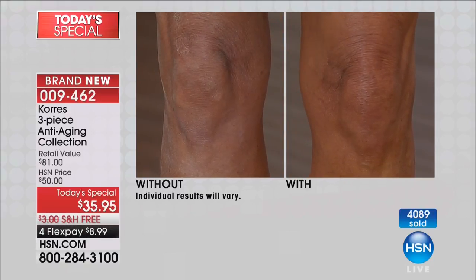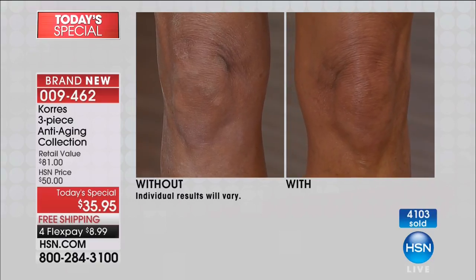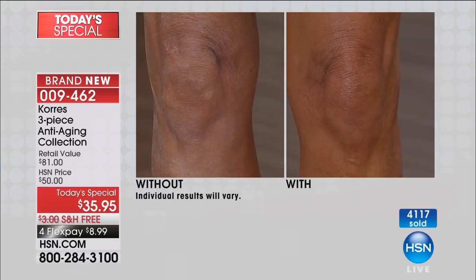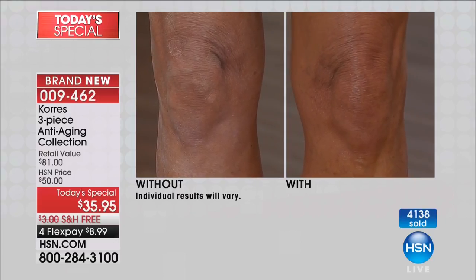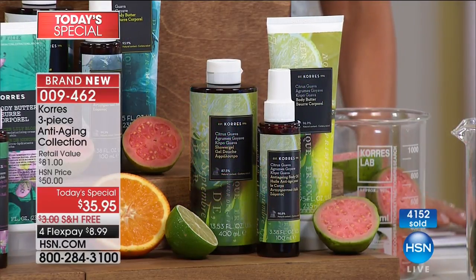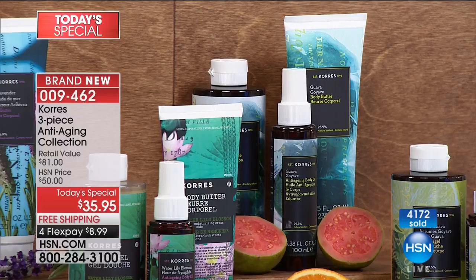That is the Kores difference — powerful natural ingredients that have a benefit to the skin. You've got the citrus guava on and it smells incredible. It's not just something that smells pretty. Whether it's your elbows, your knees, your feet, your heels — look at how the skin just drinks it in and looks healthy. Citrus guava is that wonderful fresh guava with grapefruit and lime — it's a sparkling citrus.